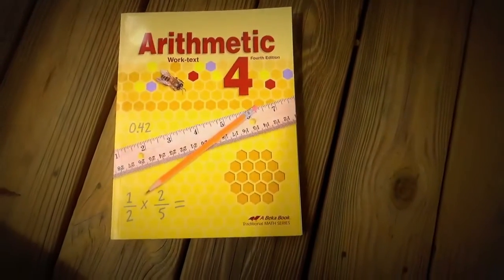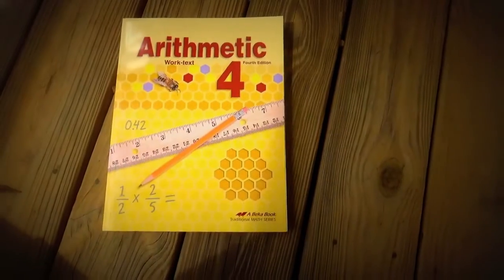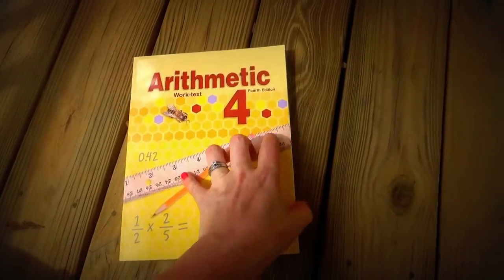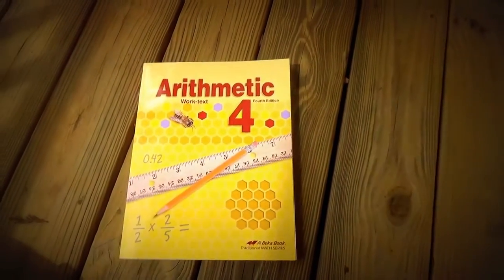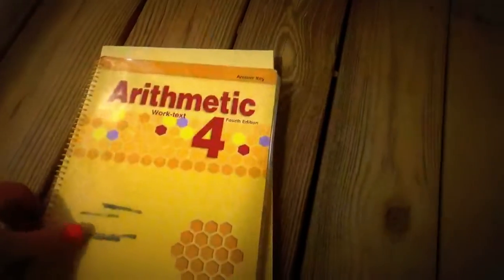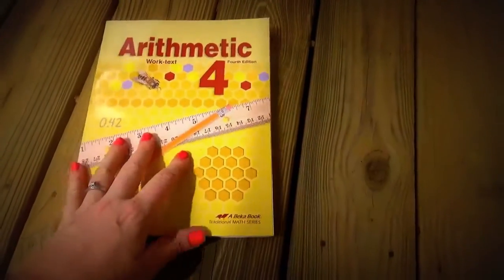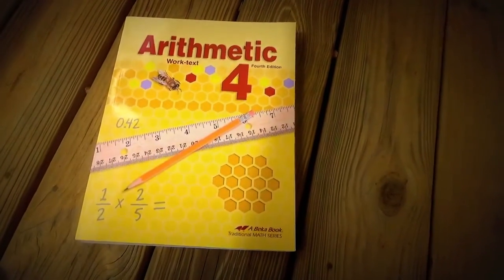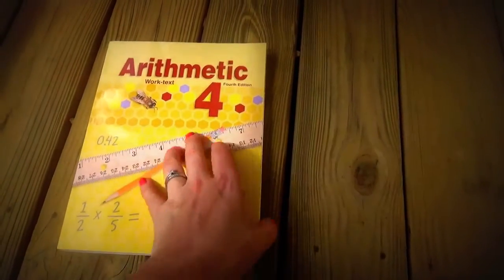If that sounds like something you're interested in watching, stick around. First up we have math. We use A Becca for a core curriculum for him, and we use it a little bit differently. I do not get the curriculum guides or the teacher plans — I only get the answer key, which shows me the answers to each problem on each page of the worktext. We don't do any testing, because if he can show me in everyday use that he knows a concept, I don't need him to prove it on a test sheet.